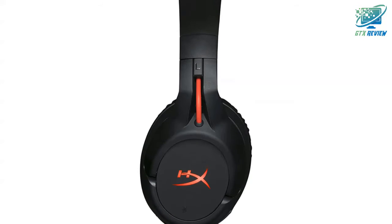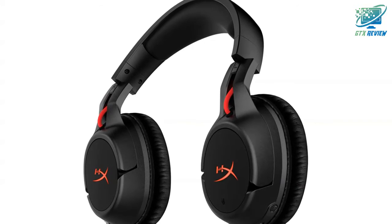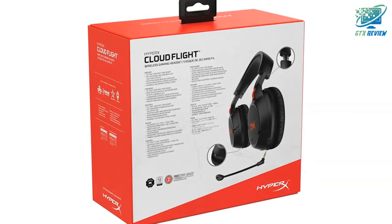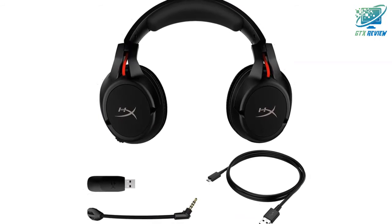The closed-cup design helps keep you immersed, while the durable steel slider and high-quality construction mean it's built to withstand daily wear and tear. This headset is PC, PS4, and PS4 Pro ready with a 2.4 GHz wireless connection.